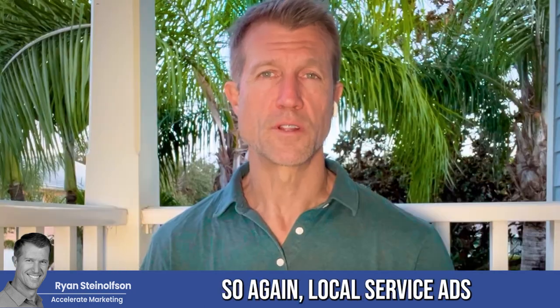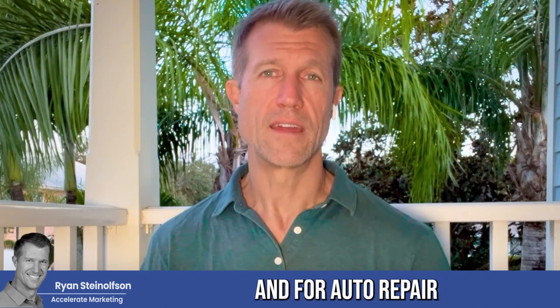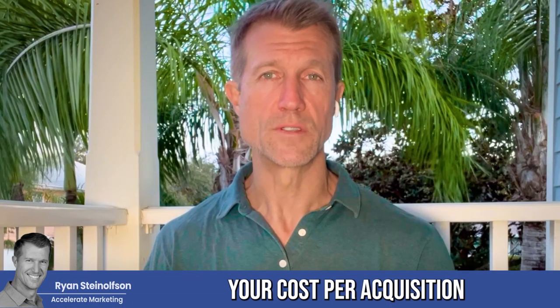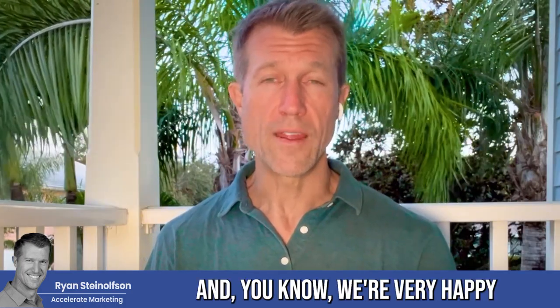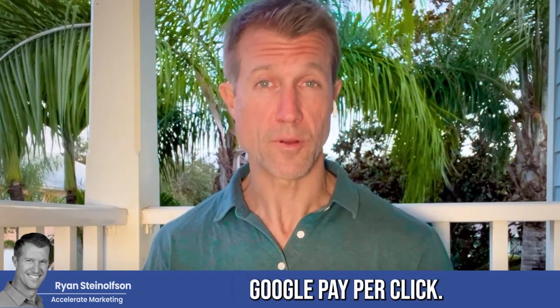Local service ads just became available for storage facilities and for auto repair in the states of California and Florida — jump on this while you have the opportunity. Your cost per acquisition is going to be about $100. I know this because I am part owner of a storage facility, and we're very happy with the cost per acquisition for Google local service ads versus Google pay-per-click.